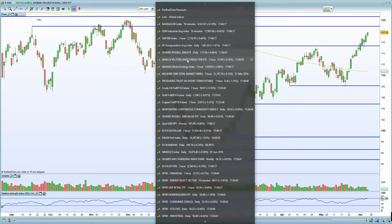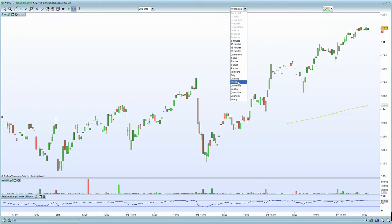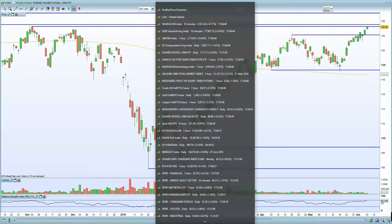Bringing up the Russell 3000 — on the daily chart and the weekly chart you can clearly see we are into resistance. Even if the Russell 2000 hasn't shown resistance, the Russell 3000 is certainly showing you resistance on both timeframes, and therefore looking to potentially move lower.